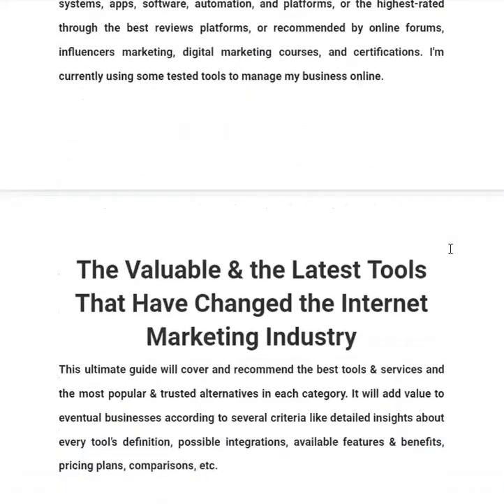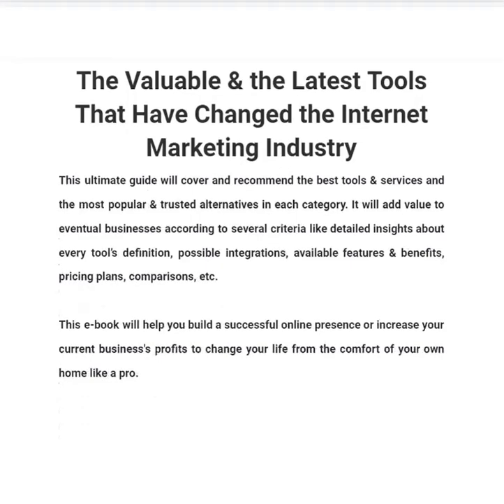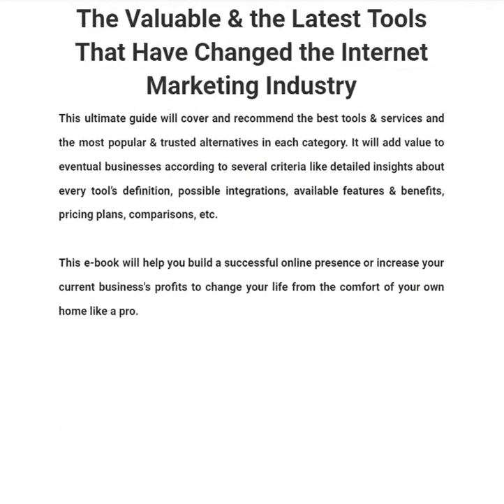The valuable and latest tools that have changed the internet marketing industry are listed in it. The ultimate guide covers and recommends the best tools and services and the most popular and trusted alternatives in each category. It adds value to eventual businesses according to several criteria like detailed insights about every tool's definition, possible integrations, available features and benefits, pricing plans comparison, and more.